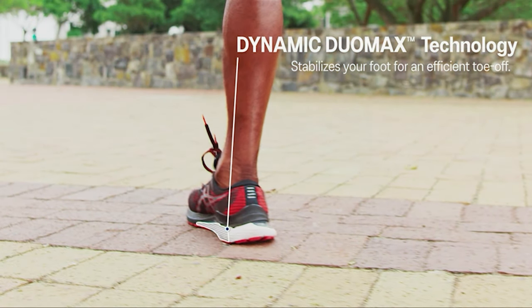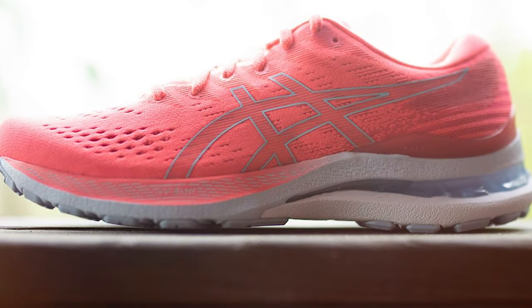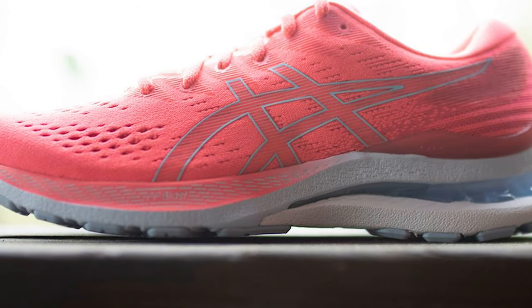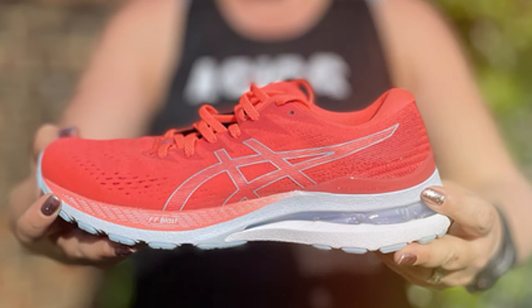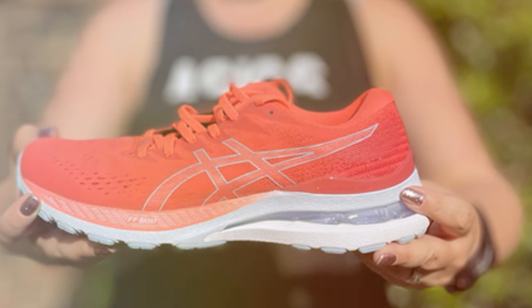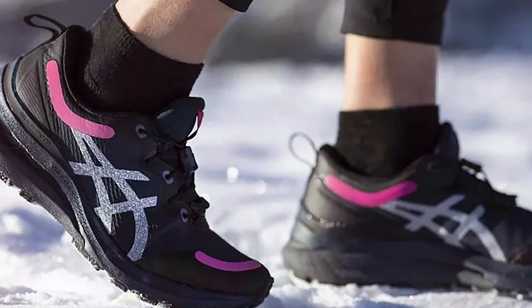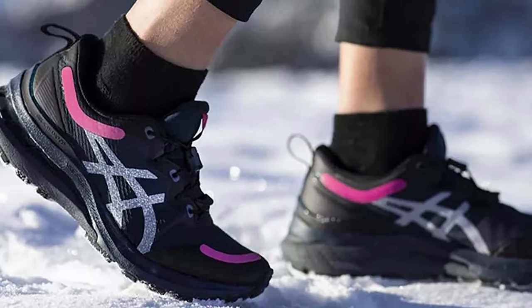The Gel Kayano 28 features ASICS' signature Gel Cushioning Technology, providing exceptional shock absorption and support for your feet. Whether you have flat feet or not, the stability these shoes offer is unmatched. The FlyteFoam midsole is lightweight and responsive, ensuring a smooth and comfortable ride. The upper is made of breathable mesh with synthetic overlays that provide a secure and snug fit. Plus, the engineered knit technology enhances breathability and flexibility, making these shoes perfect for long runs.